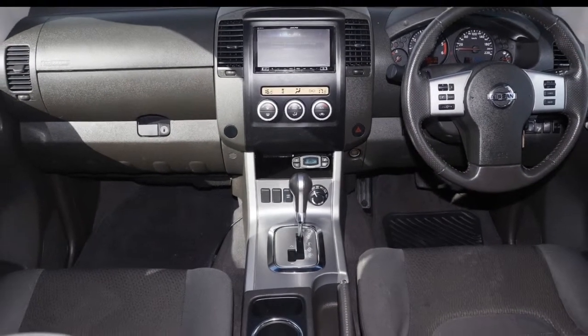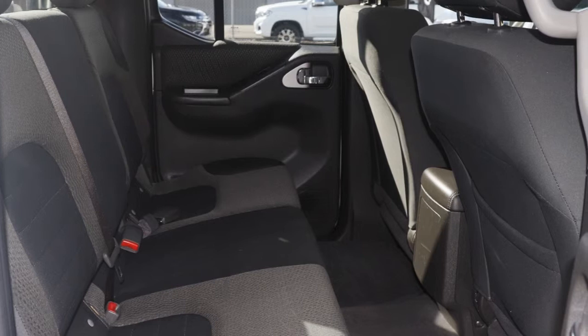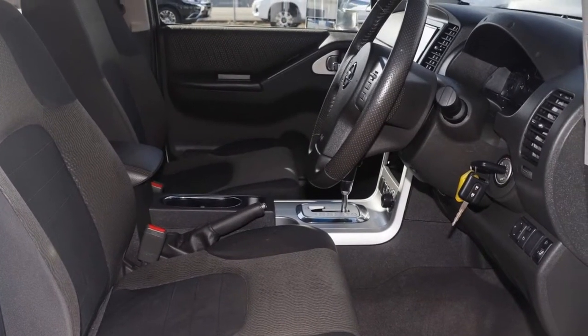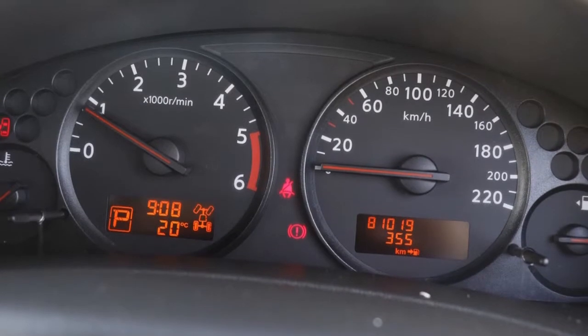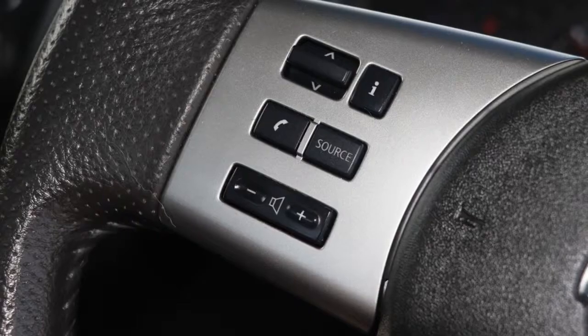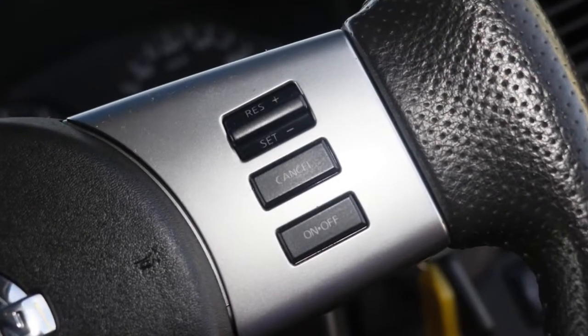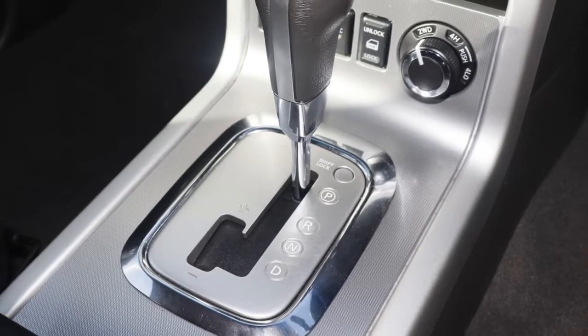The attractive white exterior is complemented by its stylish interior. This vehicle has all the features you could dream of: remote central locking, cruise control, alloy wheels, power steering, air conditioning, a CD player and more. If you're looking for a first-rate vehicle,